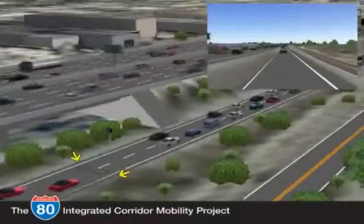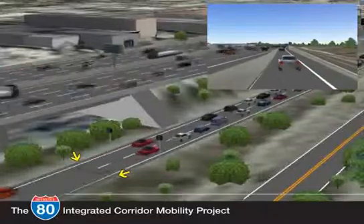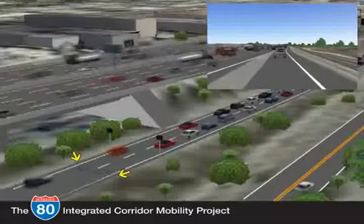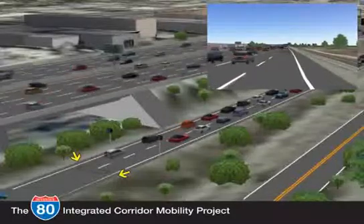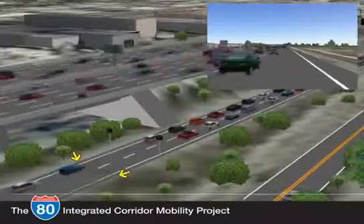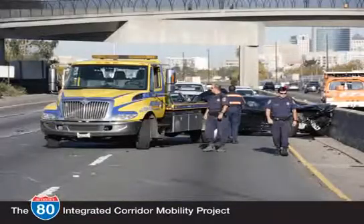Vehicle detection loops installed under the pavement at the entrance to on-ramps will monitor queue lengths. If traffic demand on the ramp is high, these detection loops will send a message to the ramp meter to allow cars onto the freeway at a faster rate and prevent vehicles from backing up onto local streets. With the freeway flowing more smoothly, we can expect fewer incidents.